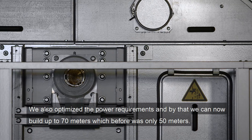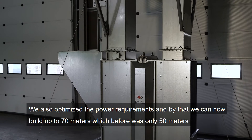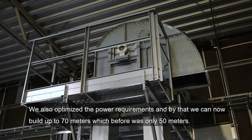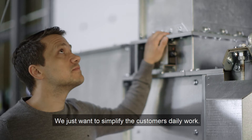We also optimized the power requirements, and by that we can now reach up to 70 meters, which before only reached 50 meters. We just want to simplify the day for the customer.